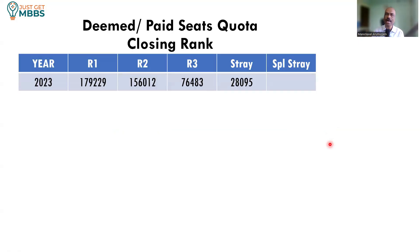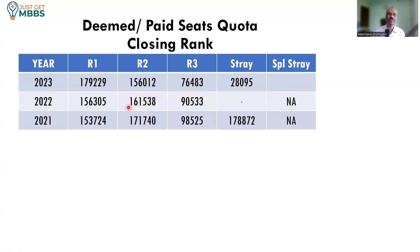What is the closing rank last year for the deemed or general quota? In 2023, round 1 closed at 1,07,9000 all India rank, round 2 at 1,56,000, round 3 at 76,000, and the stray round closed at 28,000 all India rank. Every round it is becoming more and more competitive to get into the deemed university. Looking at previous years, it varied somewhere between 1,50,000 to 1,80,000 all India rank, so if you are between 1,50,000 to 2 lakhs, there is a good chance to get a seat in this medical college.